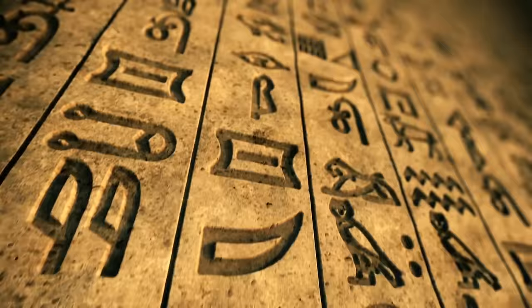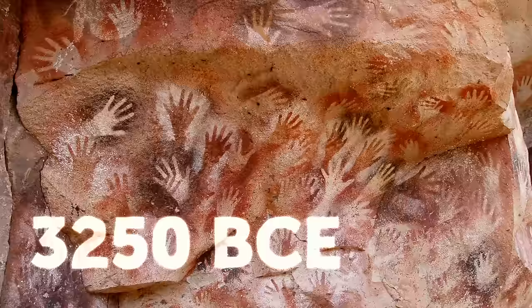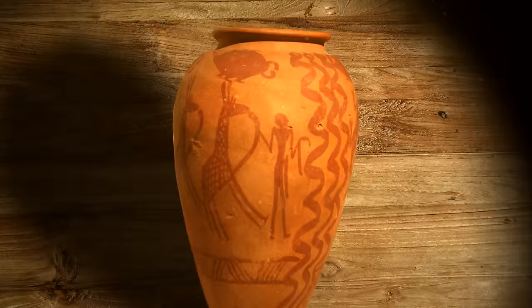The story of hieroglyphs began in 3250 BCE. That's when ancient Egyptians developed writing. Their motivation was to better organize the distribution and storage of goods. One of the earliest examples is a ceramic jar that had an inscription in black ink.